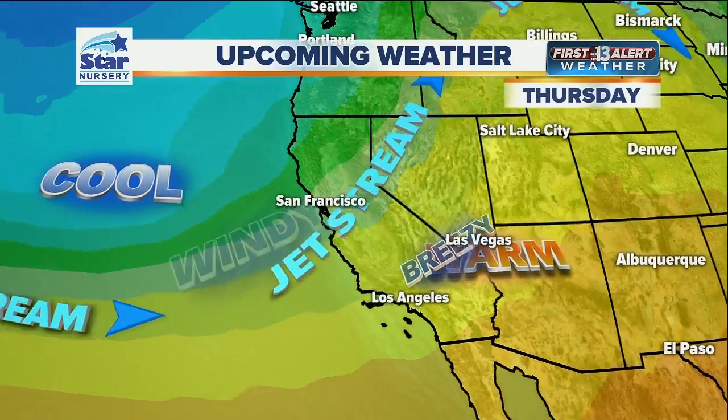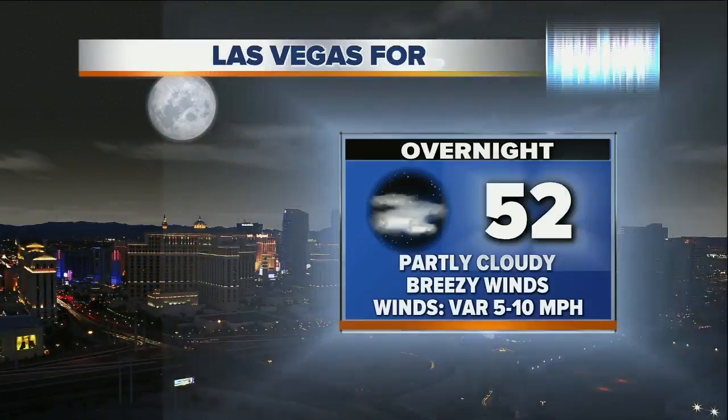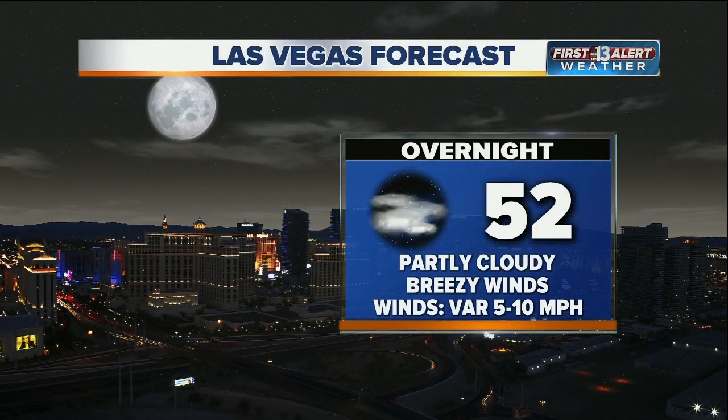Upcoming weather: one storm out, and then we start to warm things up a little bit. It'll be very nice throughout the middle of the week — mild conditions. Look at Wednesday, and then we start to change things up a bit. Another storm comes through. We'll start to pick up some breezes. The jet stream lowers quite a bit, and here's what comes in.